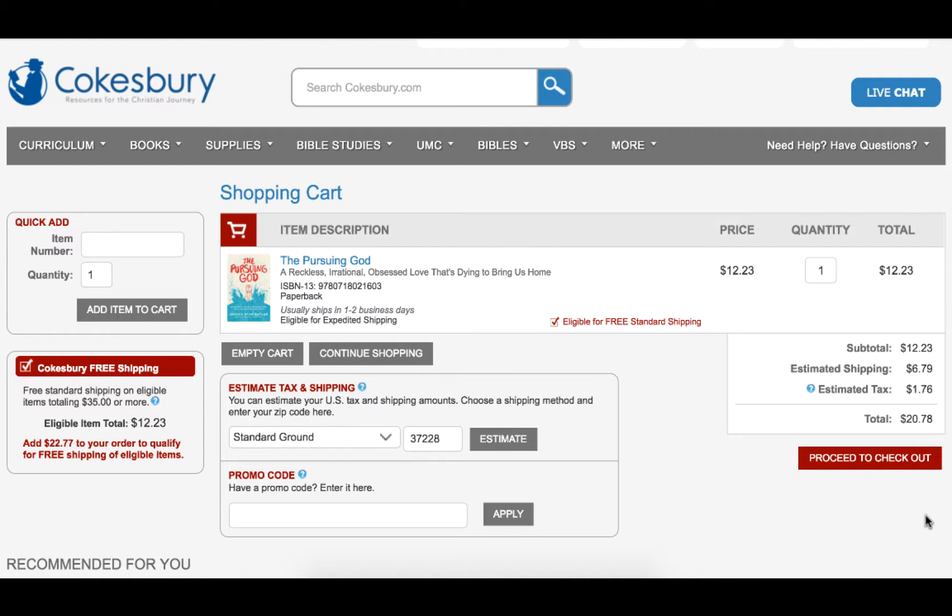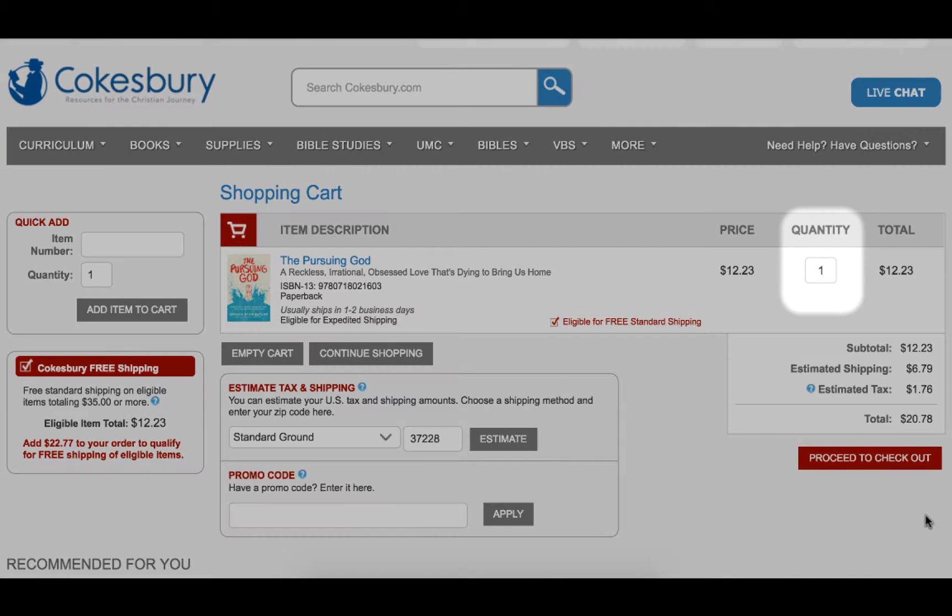Hi, I'm here to walk you through the Cokesbury.com checkout process. Before beginning the checkout process, we encourage you to review and update your item quantities, check your free shipping eligibility, and apply any valid promo codes to your order.